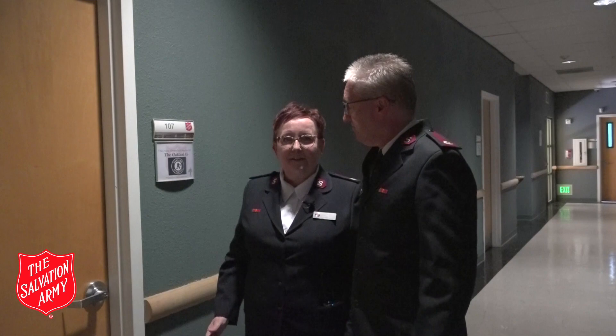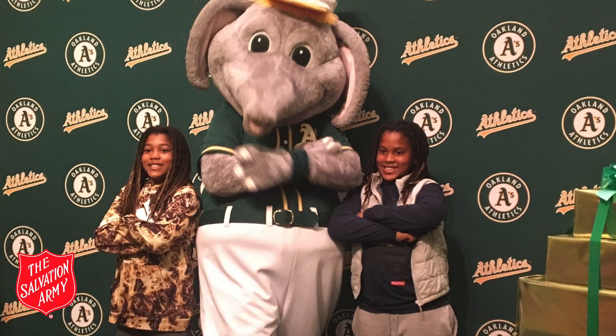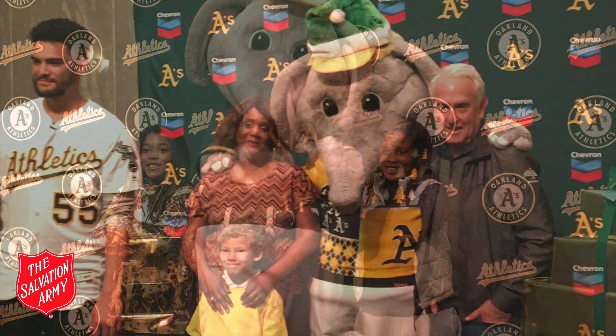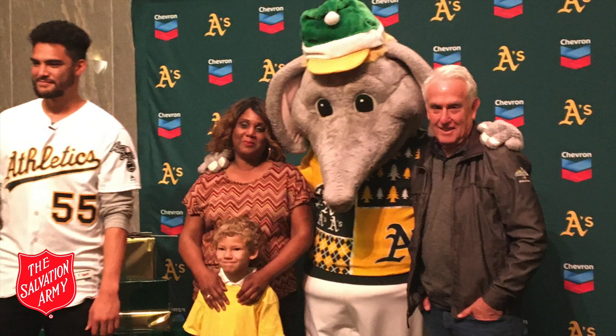One of the things that the Oakland A's do for us is they adopt our families at Christmas time and they come and throw a party. They bring the players, they bring Stomper, and they have gifts for the children and for the parents as well.